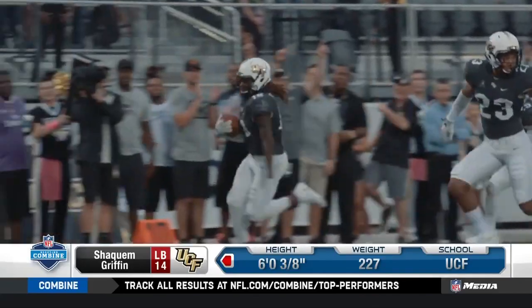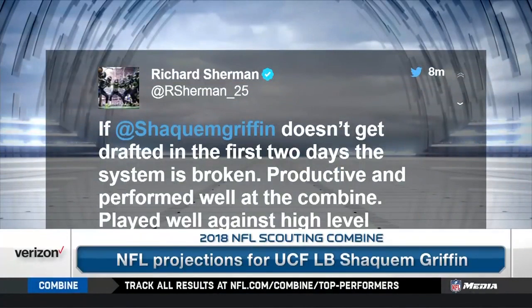Worst-case scenario, he can be a dominant special teams player. He can cover kicks on kickoffs, he can do it on punts. There's a place for him in the league.